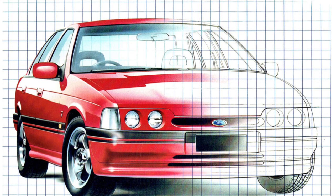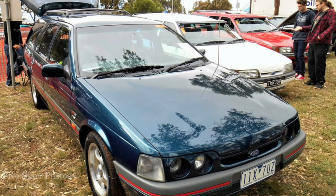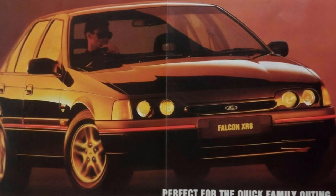The XR models featured a really cool quad round headlight styling treatment, and this became a characteristic for XR Falcons right through for many years after that debut.